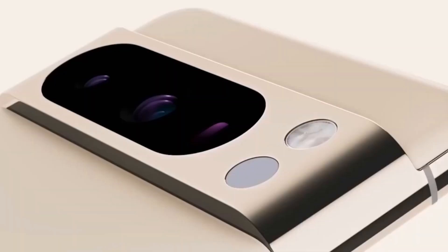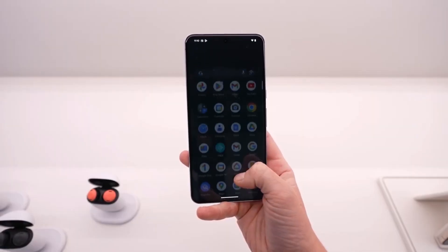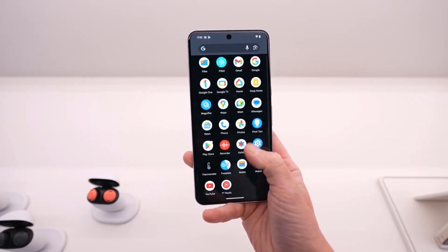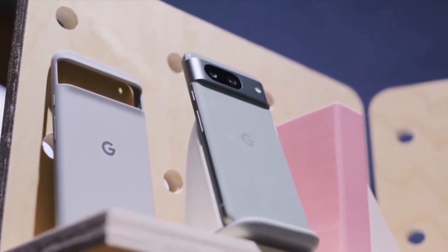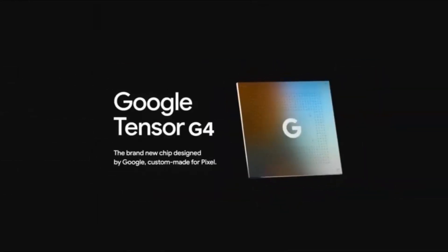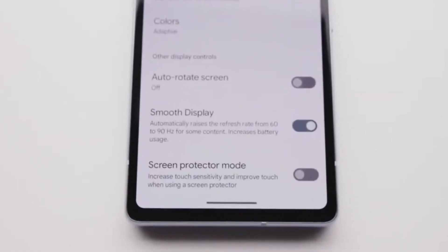It's important to note that these devices are running pre-release software, with further optimization and tuning expected in the coming months. This context should be considered when evaluating the Antutu benchmark scores for the Tensor G4 and the Pixel 9 series. Here are the benchmark scores, including the Pixel 8 for comparison.